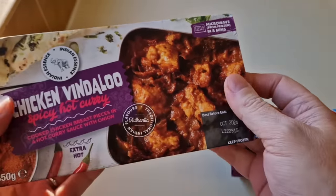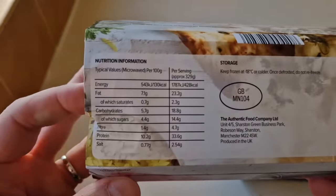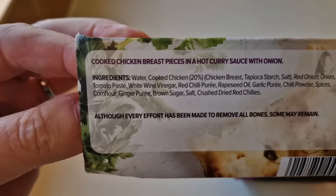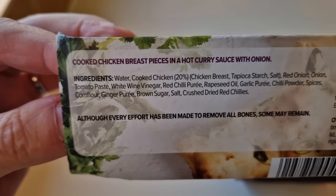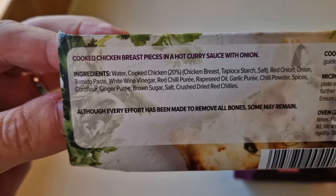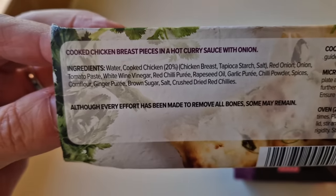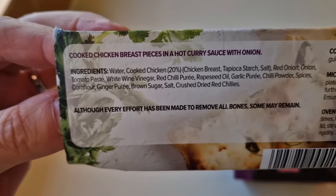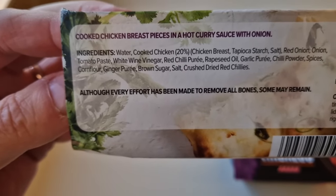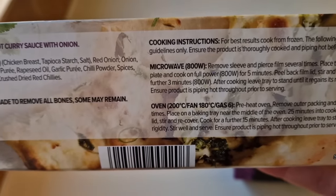It says there: microwave from frozen in eight minutes. There's a little GB sticker there. There is the nutritional information if you want to have a look at that in more detail - pause it and go ahead. There are the ingredients: it's cooked chicken breast pieces in a hot curry sauce with onion. Cooked chicken is 20 percent. The ingredients don't look too bad at all - there's no real nasty ones in there. Although every effort has been made to remove all bones, some may remain.